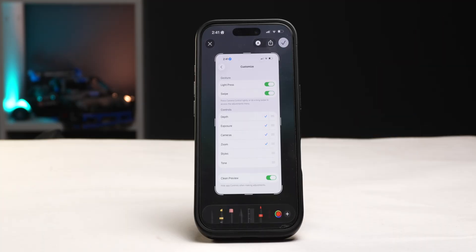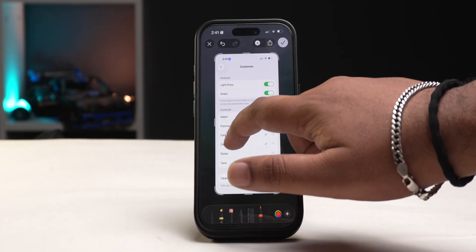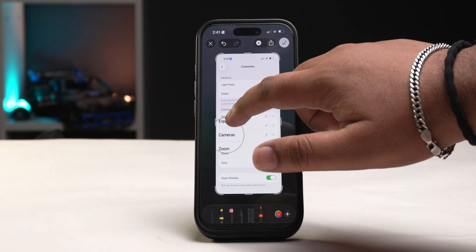Another hidden feature in iOS 26 is the magnifier tool, which is finally back. When annotating a screenshot you can tap on the plus icon and add the new magnifier tool to zoom in on specific areas of a screenshot. You can add a stroke around it, change its color, and adjust the zoom. This tool was removed back in iOS 17 for some weird reason, but it's back and I used to use it all the time.